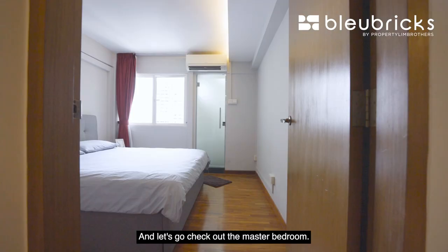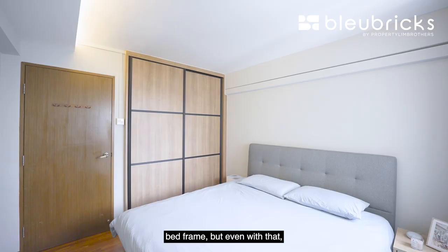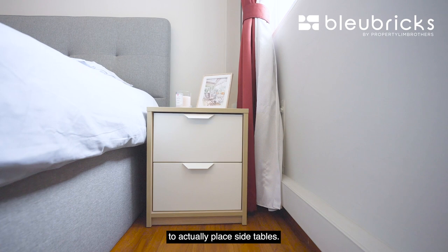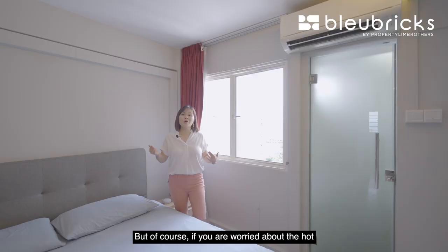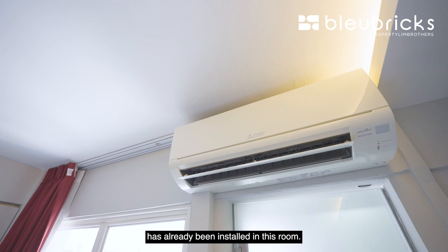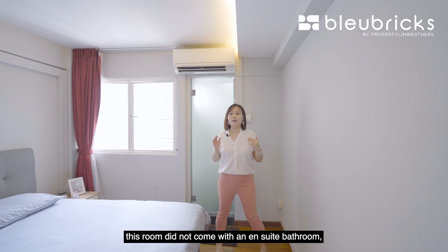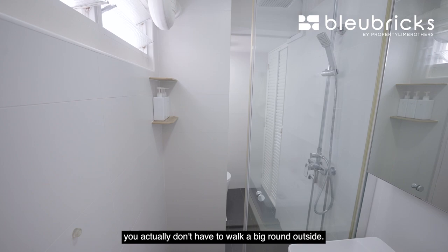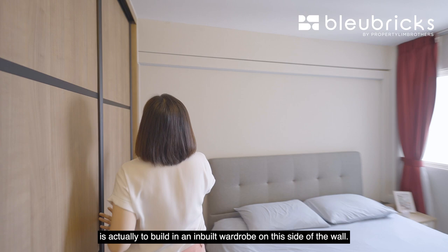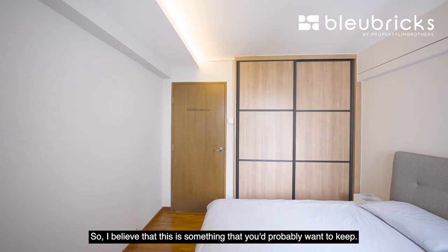Welcome to the master bedroom. The size of this room is very good — our owners have placed a huge king-size bed frame and there is still space on either side for side tables. Behind here we enjoy the same unblocked facing as the yard, so when you open the window at night it is very cool and you may not even need fans or air conditioning — though air conditioning has already been installed. Originally this room did not come with an ensuite bathroom, but now there is a door giving direct access to the bathroom, so in the middle of the night you don't have to walk a big round outside. The owner has also built in a two-panel sliding wardrobe on this side of the wall, still in very good condition — something you will probably want to keep.